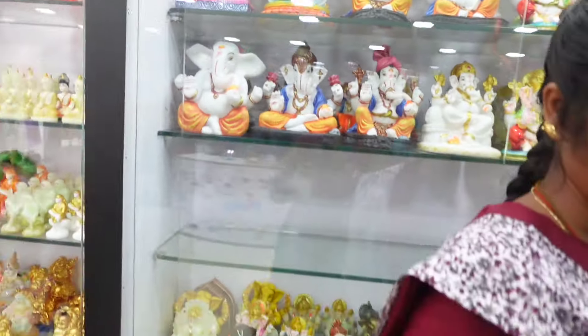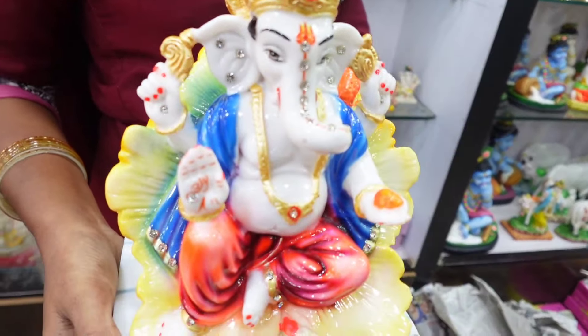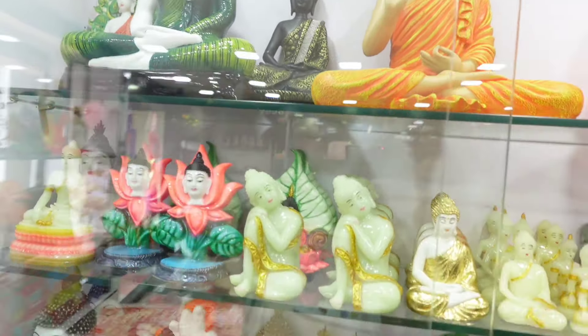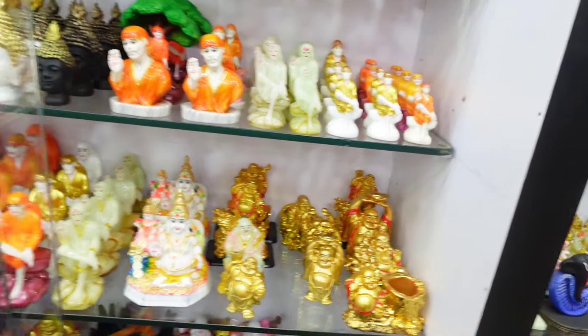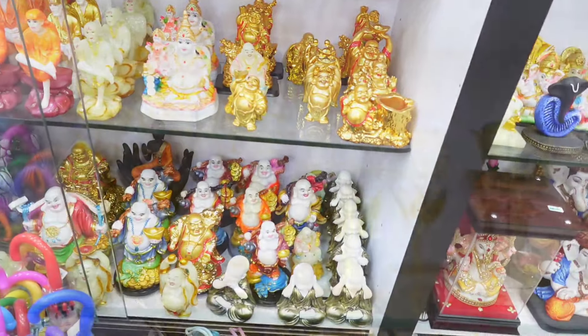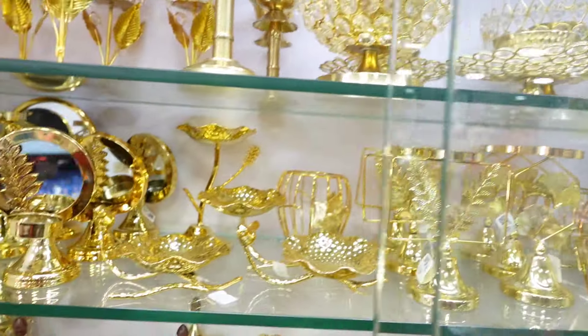There are all kinds of God idols. There is a big-size Ganesha idol priced at ₹1,600. There are also Buddha idols, Sai Baba, and Happy Man statues. You can use these gifting items as fountain decorations as well.